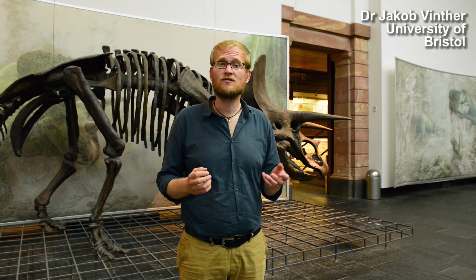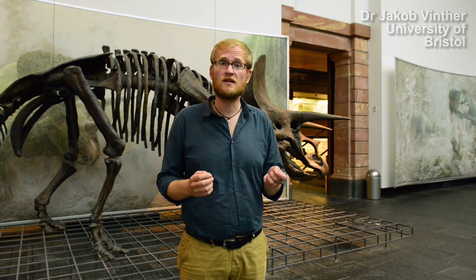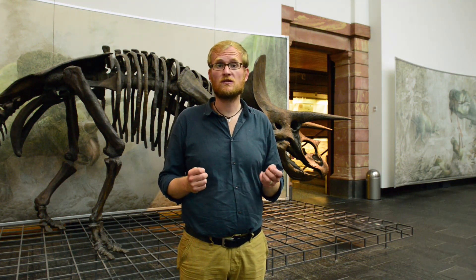I'm standing here in the Senckenberg Natural History Museum, because we just published a study in Current Biology, in which we've been able to make the most detailed reconstruction of a dinosaur so far.